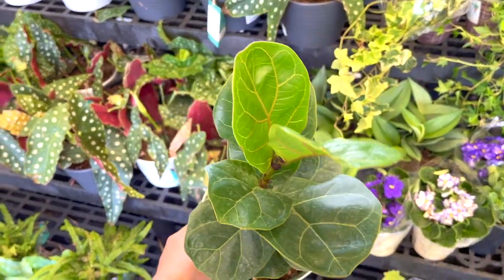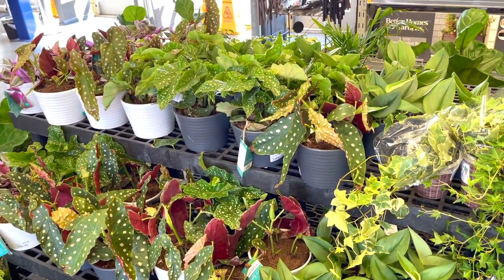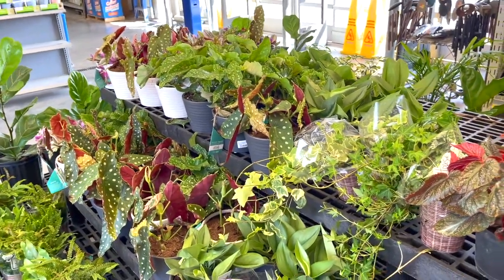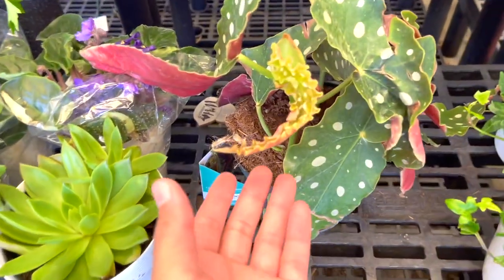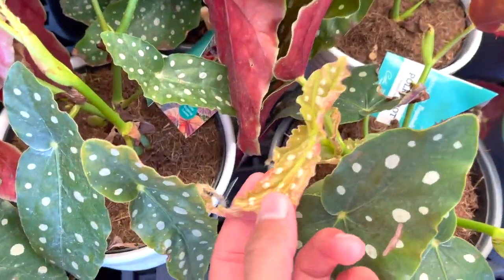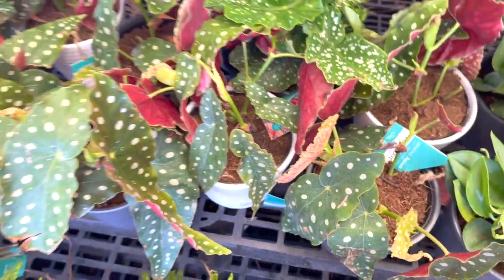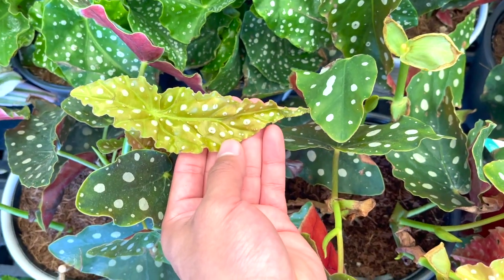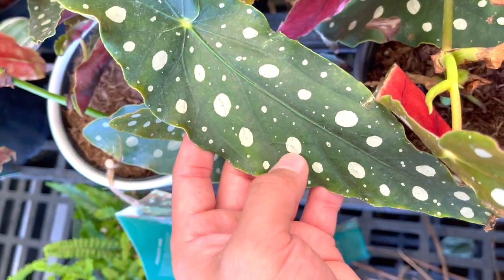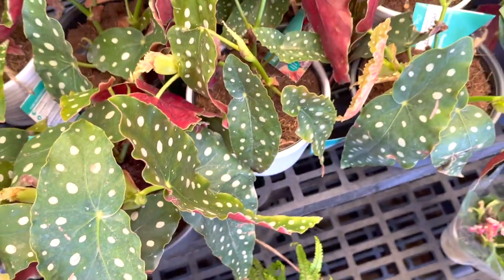Little fiddle leaf at $14.97 — so adorable. Some ivies as well. I just appreciate the abundance of all of this — it looks so cute, it just looks so pretty. It's really satisfying whenever they put out a new leaf. These begonias are really easy to look after. The little polka dots on the leaves are so cute — it's like somebody got a little paintbrush and just made them by hand. So unique and beautiful.